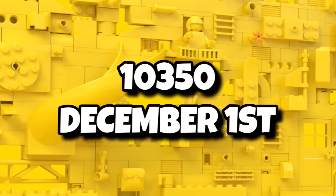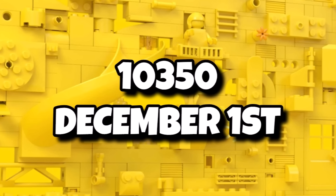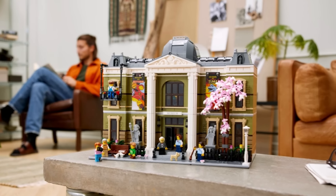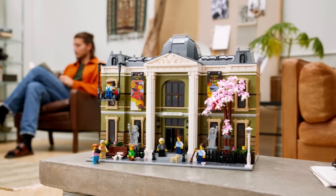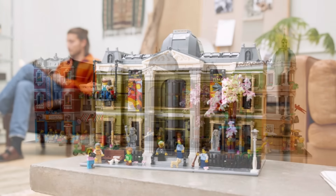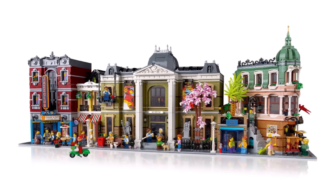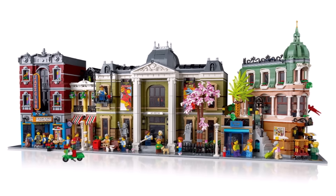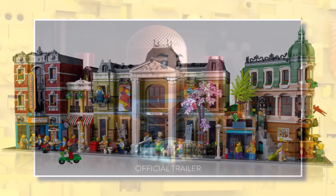To end the year out, 10350 will launch on December 1st. Literally nothing is known about that, but given the Natural History Museum launched on December 1st last year, it could potentially be the 2025 modular launching a month early on December 1st. My bet for this year will be a hospital, but we'll just see what ends up happening for that brand new modular building — if it launches as that set on December 1st, or if not it will arrive on January 1st.